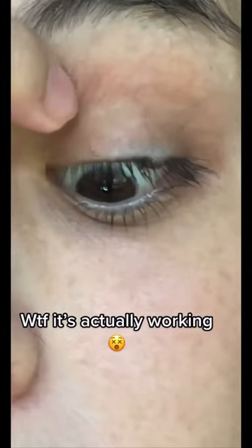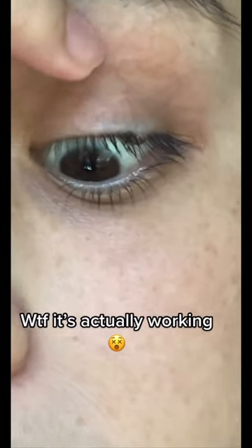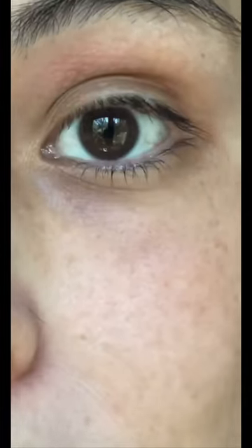It's day number two. The redness is starting to go away and it doesn't feel dry to the touch anymore. I think it's actually working.